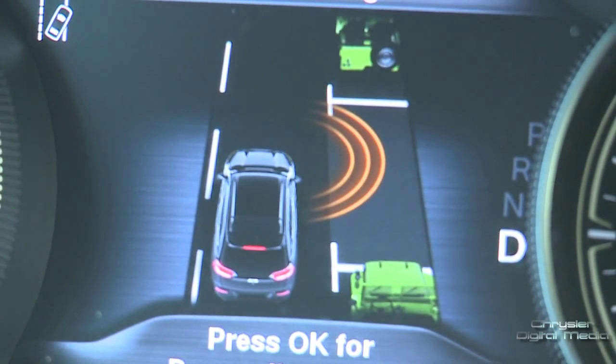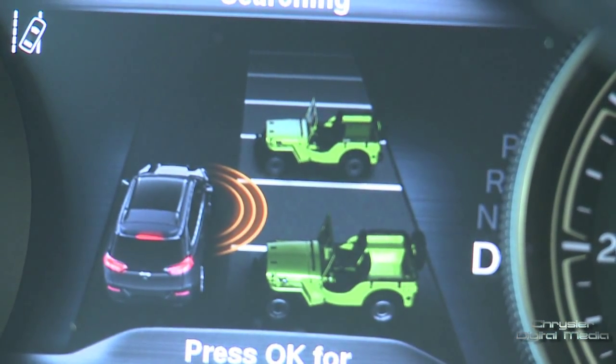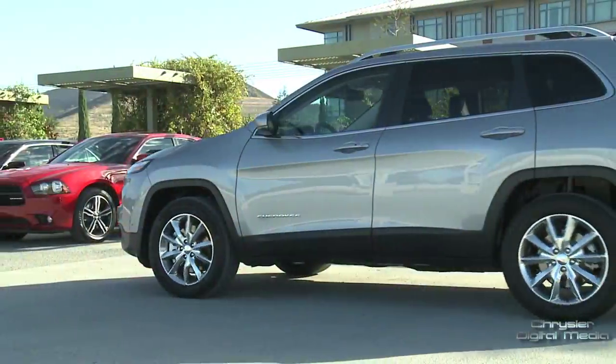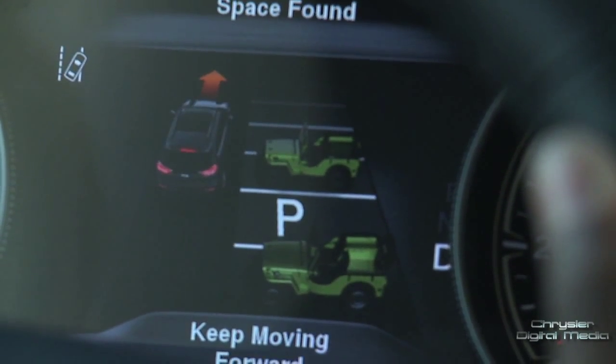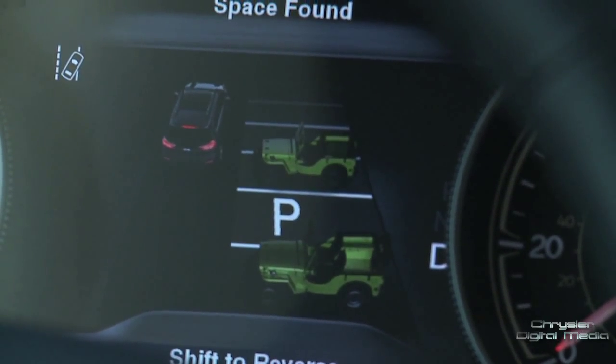The driver simply touches a button and decides whether he wants to do parallel park or perpendicular park. In this case, you can see the perpendicular park screen between the '41 Willys, and then the driver just drives along. The Jeep will help you sense where the parking is, and will alert you where your parking space is.